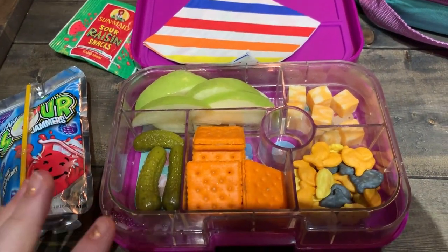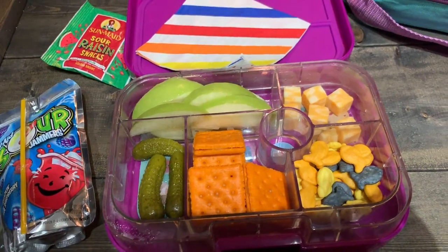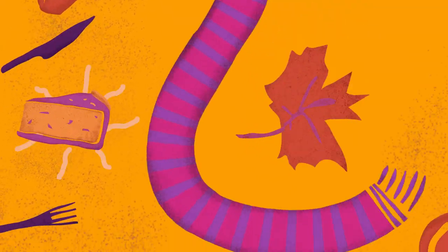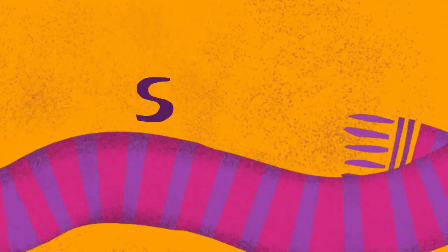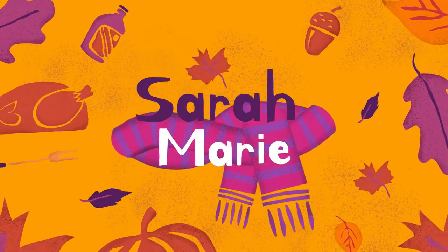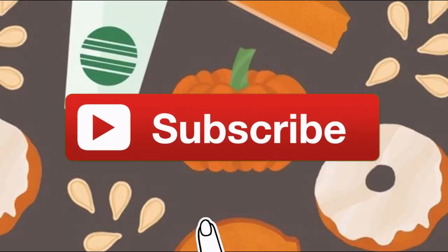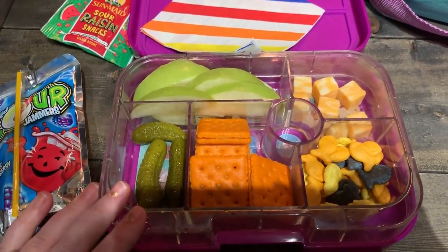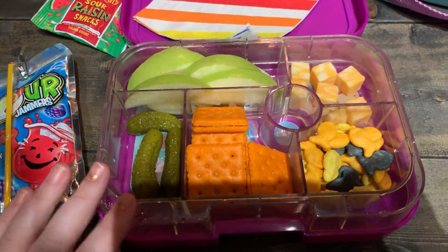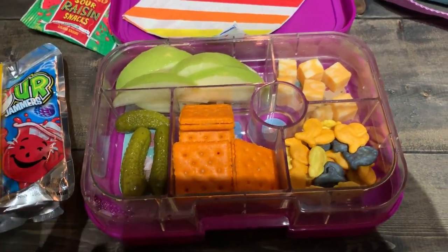Good morning everyone! It is a new week and a new 'what I packed for my little one for lunch' video. This is a lunch I like to call 'I Need to Go Grocery Shopping' — it's just a bunch of random stuff that I could find to piece together, so we made a bunch out of it.